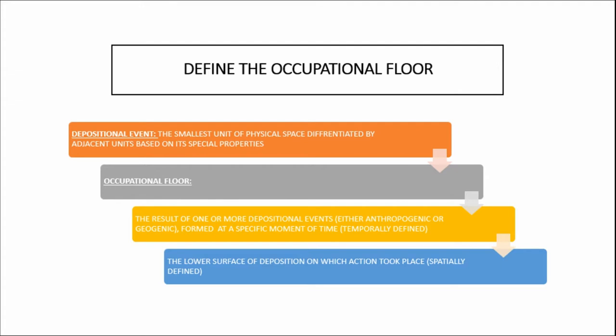In order to properly define the occupational floor, we should first define the smallest unit of physical space, differentiated by adjacent units based on its spatial properties — that would be a depositional event. One or more depositional events can lead to an occupational floor, which is temporarily defined as the formation at a specific moment in time, and spatially defined as the lower contact of deposition when this action took place. An occupational floor can thus be the result of one or more activities, and their final material products are called occupational debris.